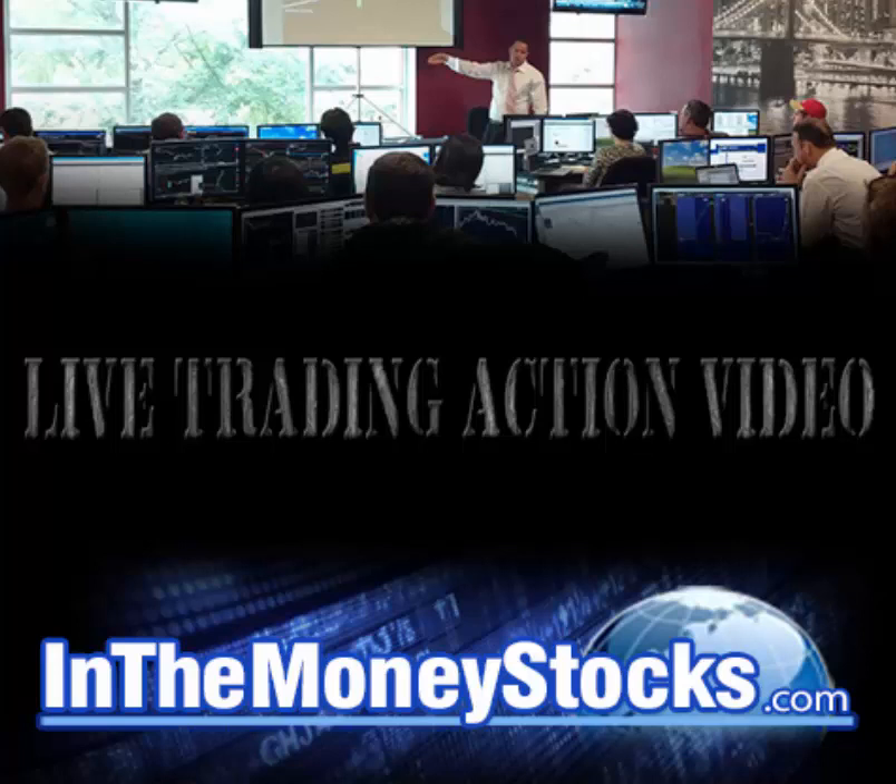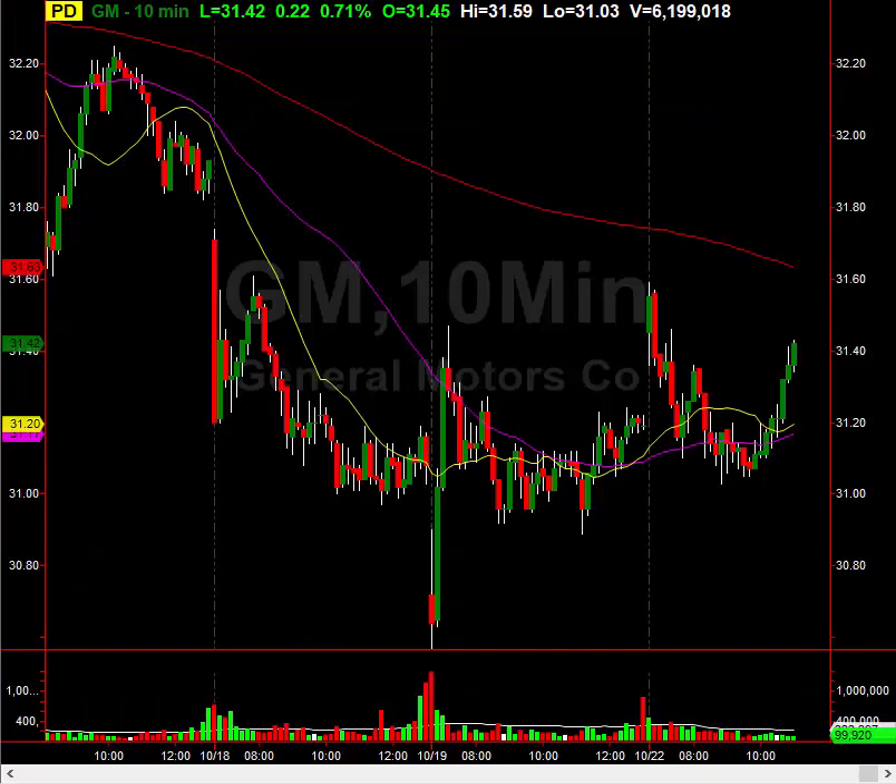Hey folks, welcome to InTheMoneyStocks.com's live trading action video. My name is Gareth Soloway, Chief Market Strategist here. Today's date is Monday, October 22nd, 2018.